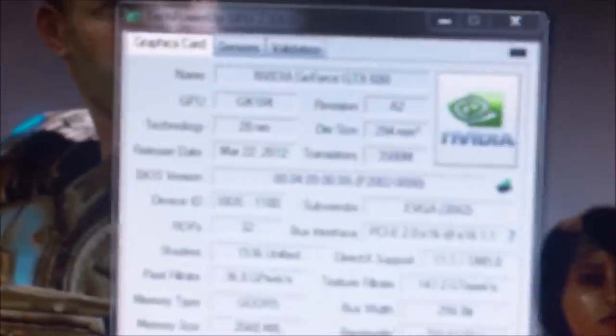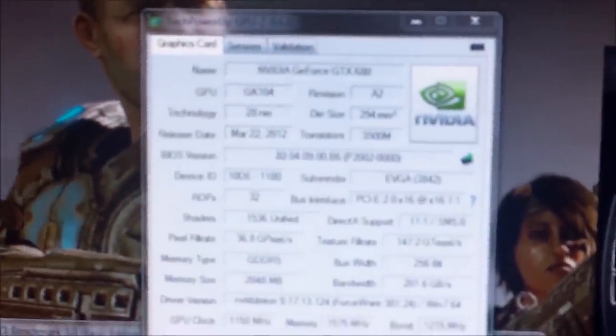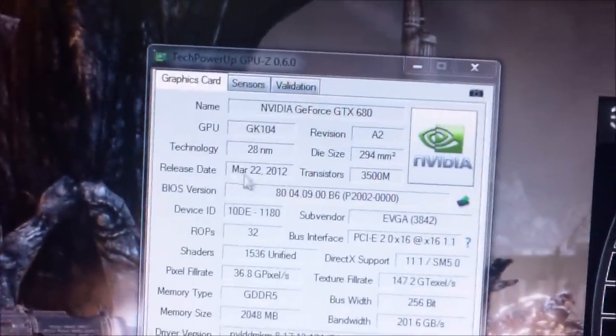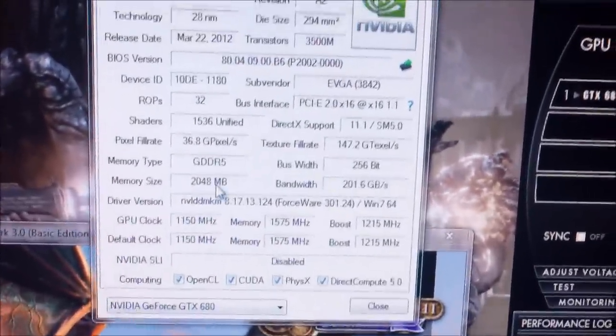GTX 680 Hydro Copper. And this is GPU-Z showing the GTX 680, GK104, release date March 22nd 2012. Memory size: 2GB GDDR5.